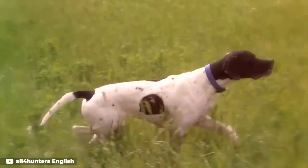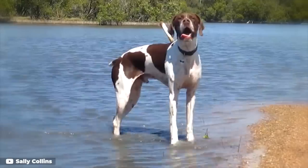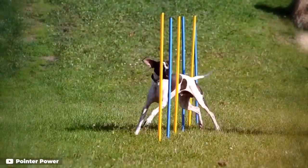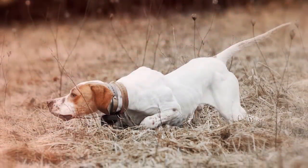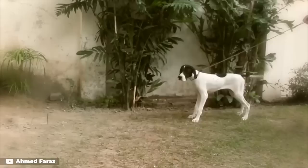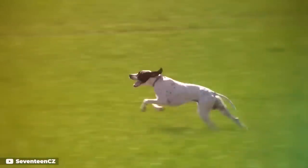Number 10: English Pointer. Pointers aren't short in stock like many of their scent hound counterparts, but don't let that fool you. This breed is one of the best hunting companions around, with a special talent for air-based prey. They feature a deep muzzle, wide nostrils, and ultra powerful sniffers that are quick to pick up the trail.